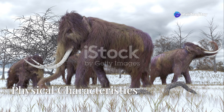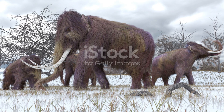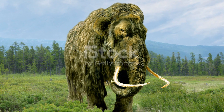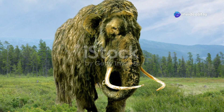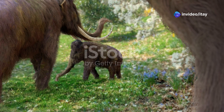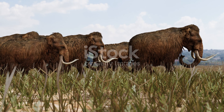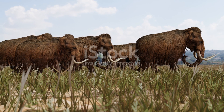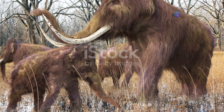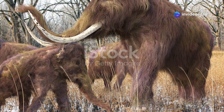Woolly mammoths were well adapted to cold environments. They had a thick coat of long shaggy hair to protect against freezing temperatures, along with a layer of fat beneath the skin for insulation. Their ears were smaller compared to modern elephants, which helped minimise heat loss. They stood about 10–13 feet tall at the shoulder and weighed between 4,000 and 6,000 kilograms. Mammoths had long curved tusks that could grow up to 15 feet in length, which they likely used for foraging, fighting, and display.